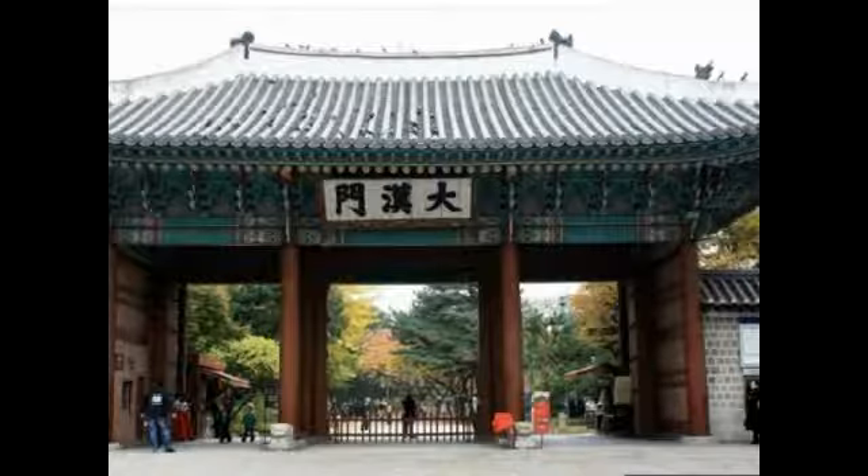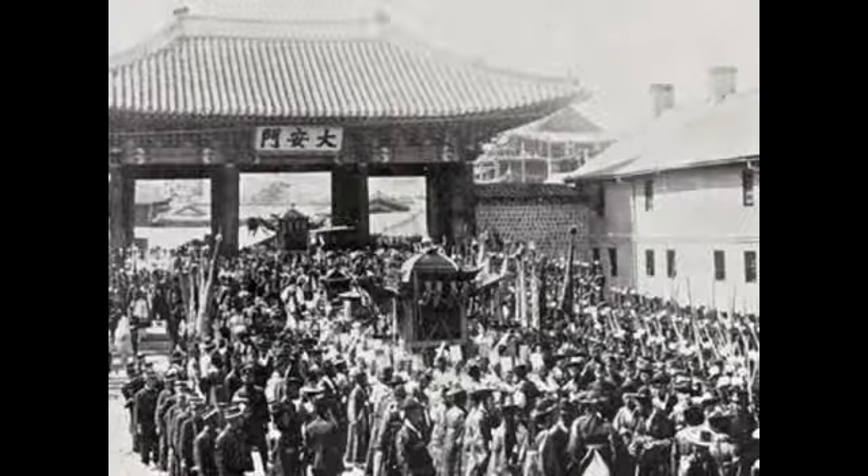I will show you the picture. This is a picture of Emperor Gojong's funeral march passing through this gate. People at the time thought that Emperor Gojong was poisoned to death by the Japanese government, who had invaded Korea and taken away Joseon's diplomatic rights.